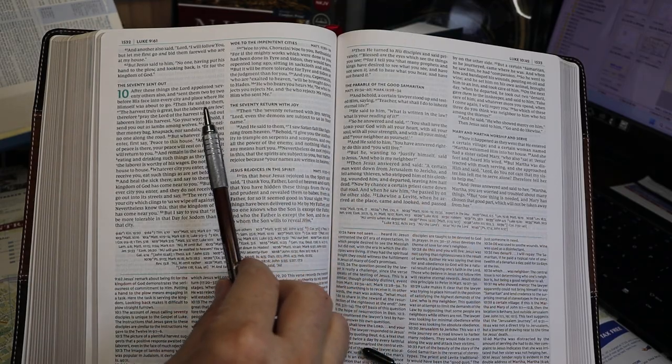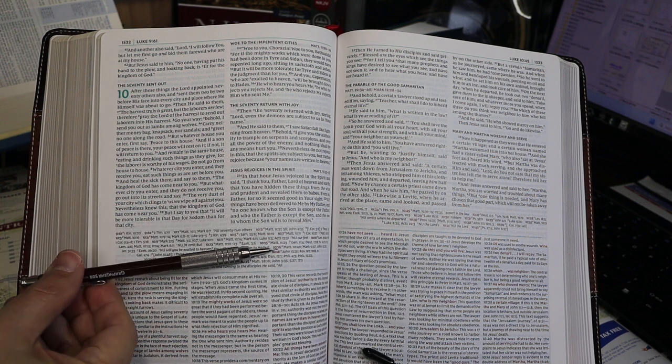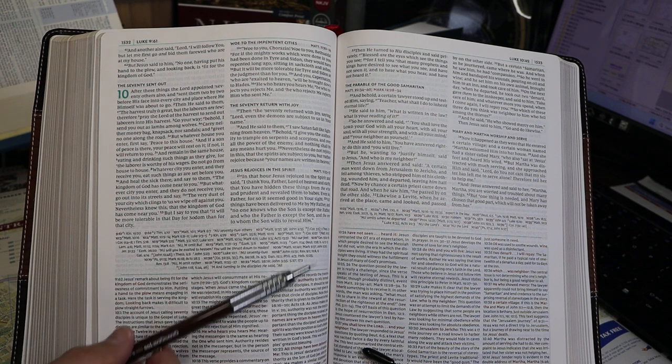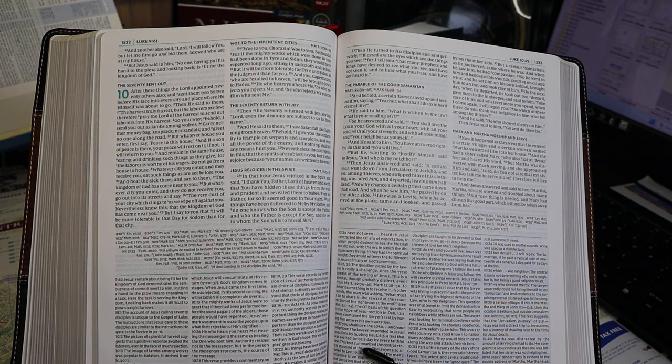The big picture is we have two columns of text on each page, and then below that we have the references — I prefer references in the center column myself. And then below that, in a smaller font, we have the study notes. This is the third full-color edition you're looking at.